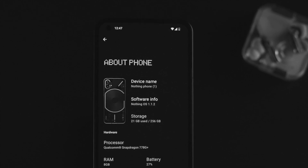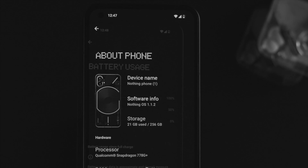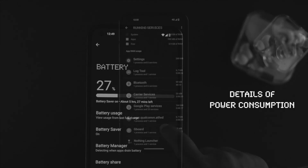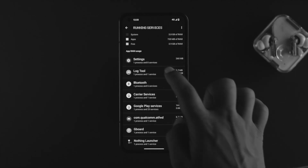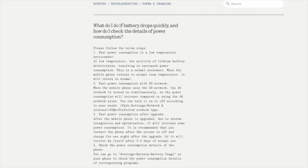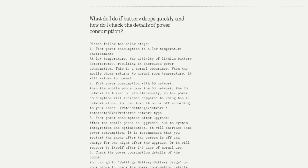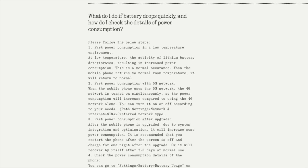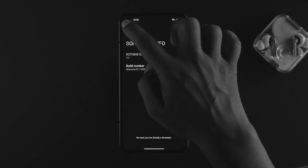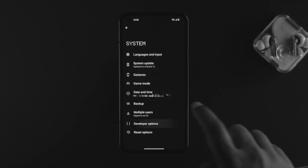Hello there! Welcome back to this channel. Are you using a Nothing Phone 1 and asking questions like: what do I do if the battery drops quickly, or how do I check the details of power consumption? If you find your battery drains really quickly, the first thing we recommend is to check out the Nothing website — they've provided useful tips and tricks to solve battery draining issues. We're going to combine all of those processes in this video so you can understand better and solve your battery draining problem as fast as possible. Without further delay, let's get started.